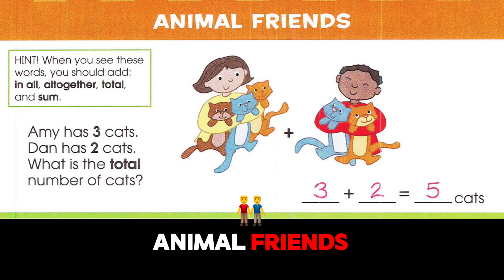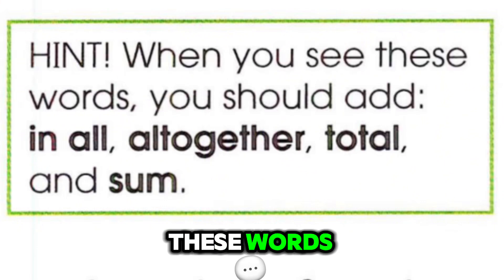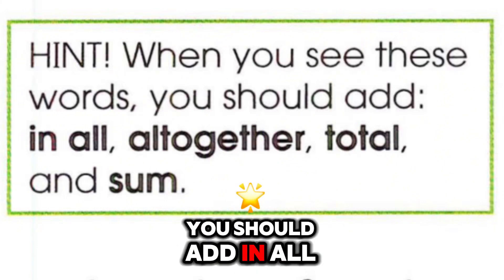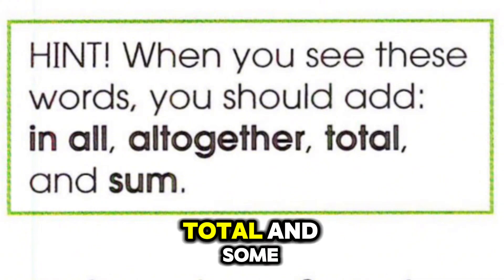Animal friends hint: when you see these words, you should add — in all, all together, total, and sum.